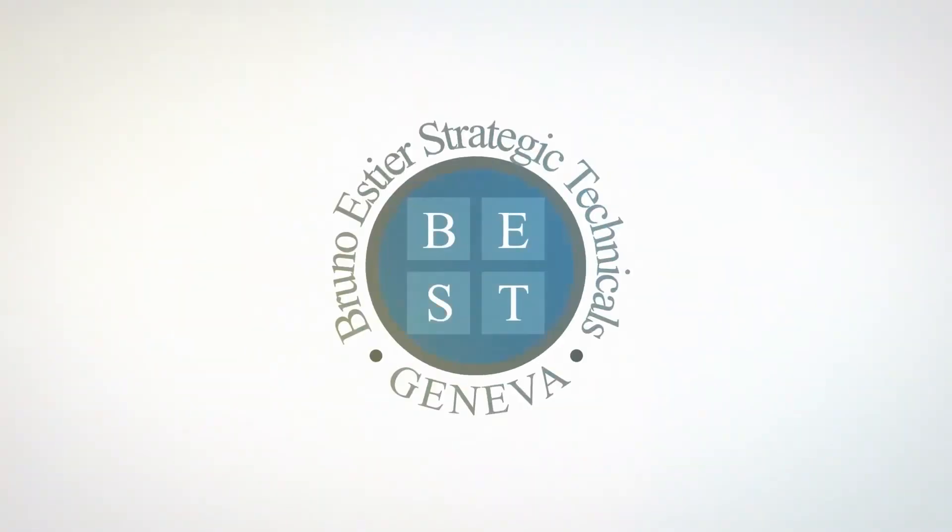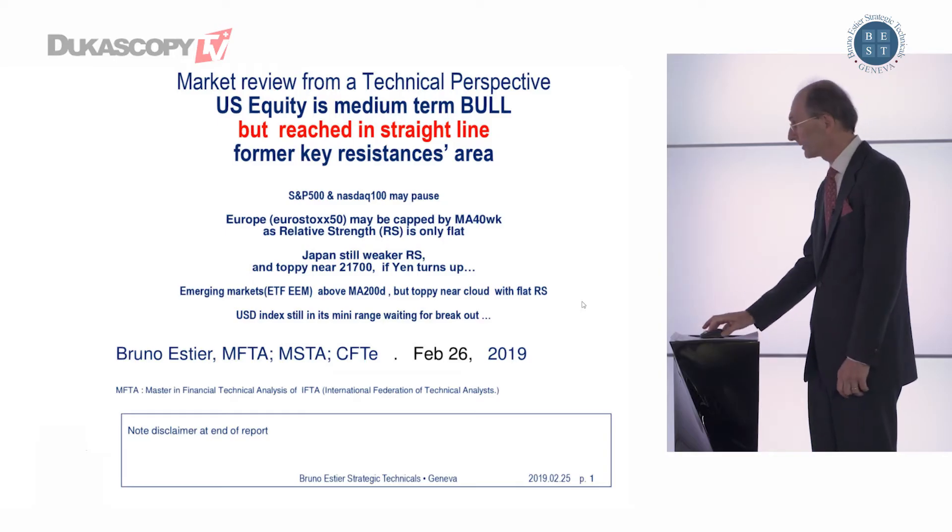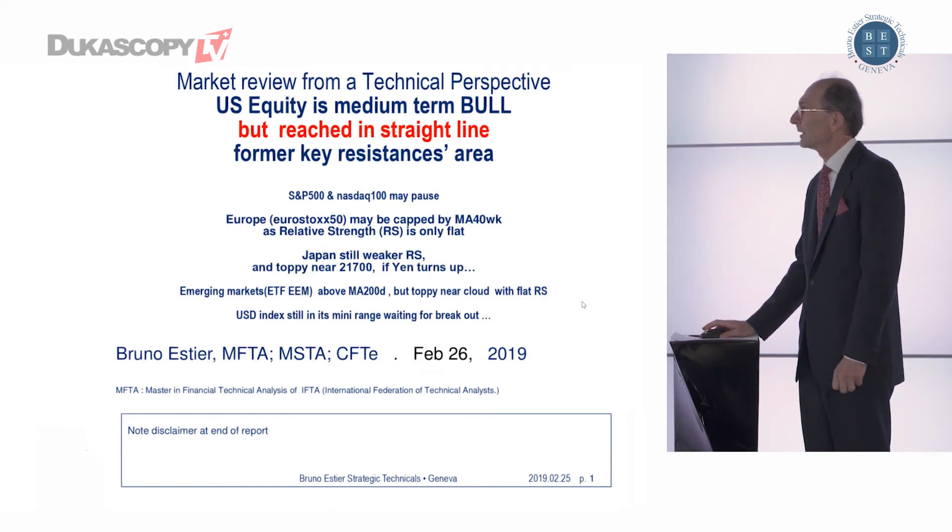Will the U.S. equity market make a pause in the next few days? Let's review the straight line of the U.S. market.